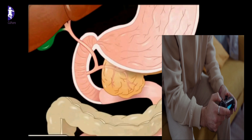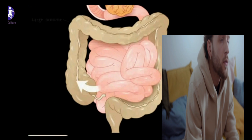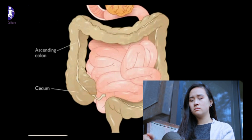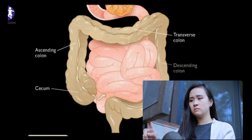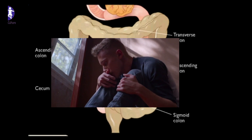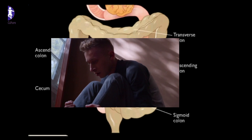The duodenum is the shortest segment of the intestine and is about 23 to 28 cm long. It is roughly horseshoe shaped. The pancreatic juices and bile that are released into the duodenum help the body to digest fats, carbohydrates, and proteins.